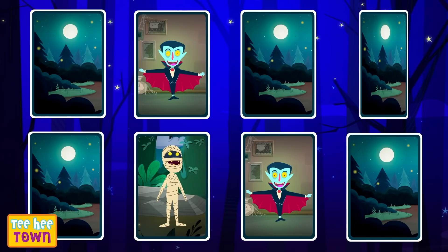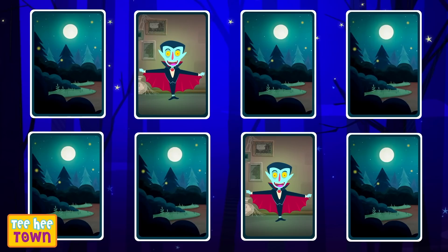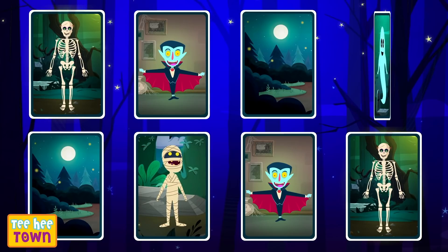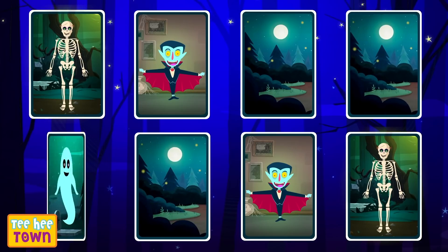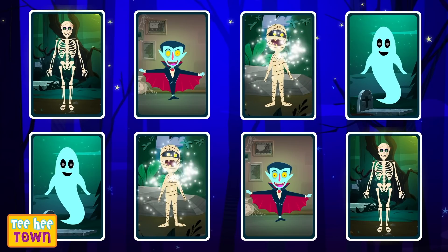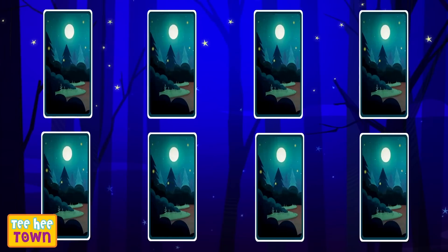What's next? A mummy! And a ghost again — not the right pair! A skeleton! And another one — yes! Another pair! Good job! Mummy again — that's not the right pair! That's a ghost! Another one! We found the pair! Wow! A mummy! And another mummy! Finally! We found it! Good job friends!